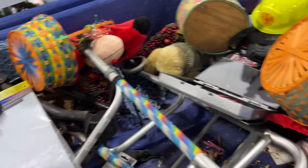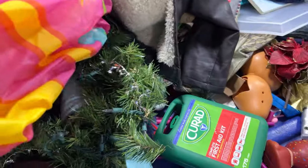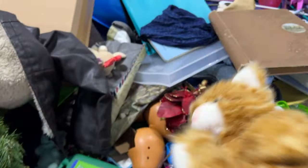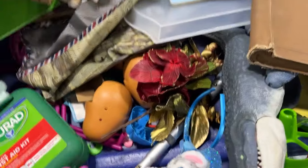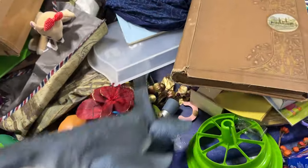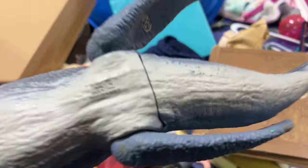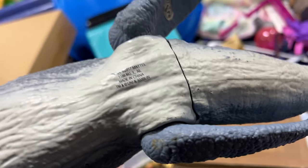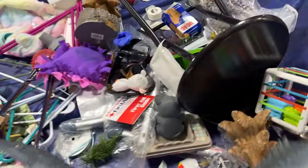They've got Easter baskets — lots of cool stuff here today. Star Wars — it's like a squishmallow. Kitty. Pom pals. Squishy. Look at this — it's a big shark, Mattel, made in China. I'm a little bit interested in that.